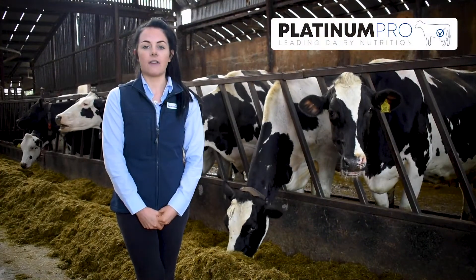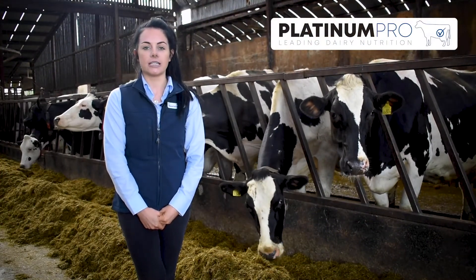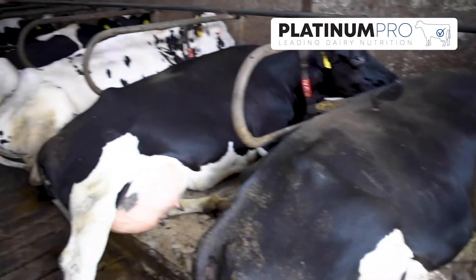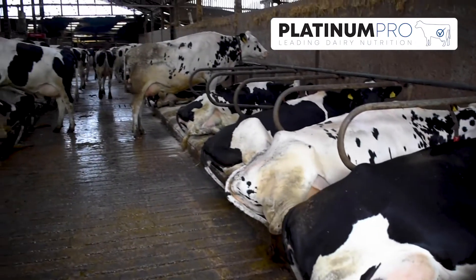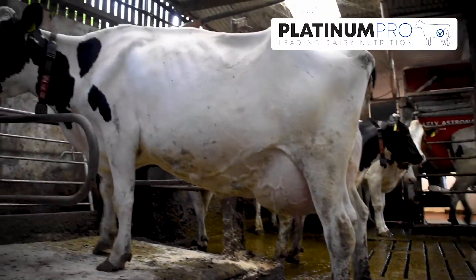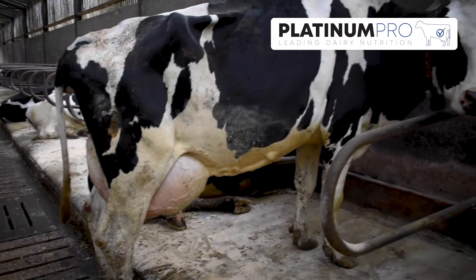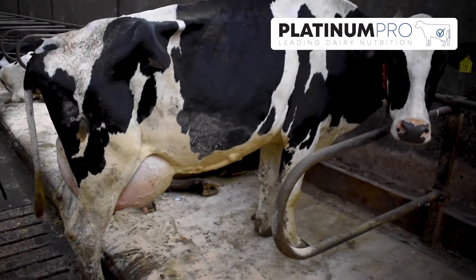The synergistic effect of energy provision from carbohydrate and fat sources helps to minimise negative energy balance in early lactation. It helps to reduce cows mobilising body fat, allowing them to achieve higher peak milk yields and maintain greater persistency through lactation, as well as getting back in calf sooner.